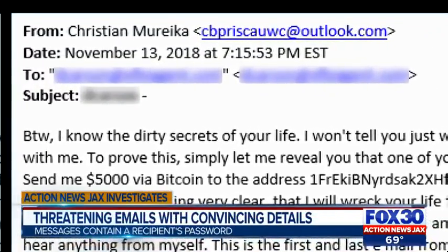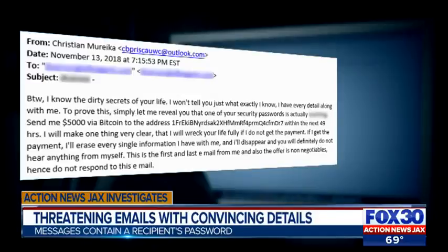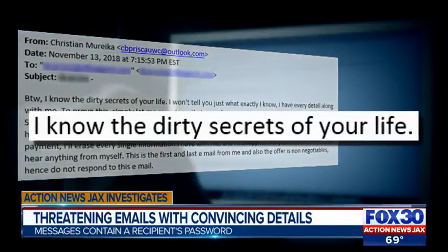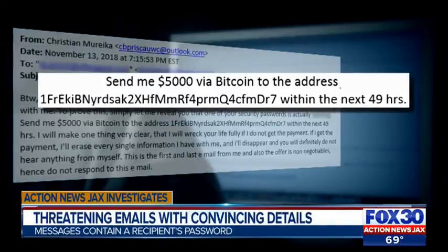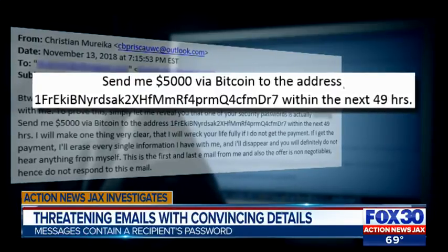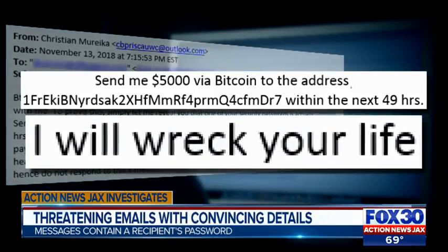The subject line includes an actual password — we're blurring the password. It is a password that he occasionally uses when shopping online. Then the email reads, quote, "I know the dirty secrets of your life," and goes on to say that $5,000 via Bitcoin needs to be sent within 49 hours, or the person behind the email alleges he will wreck your life.